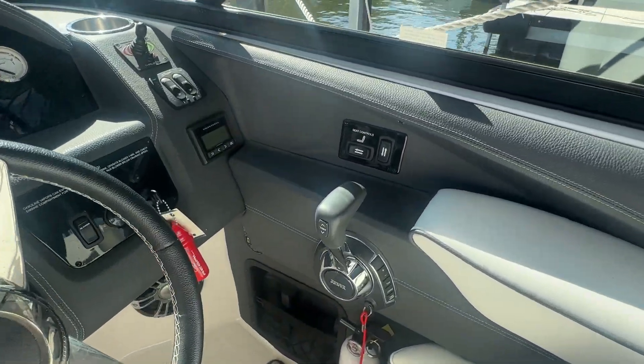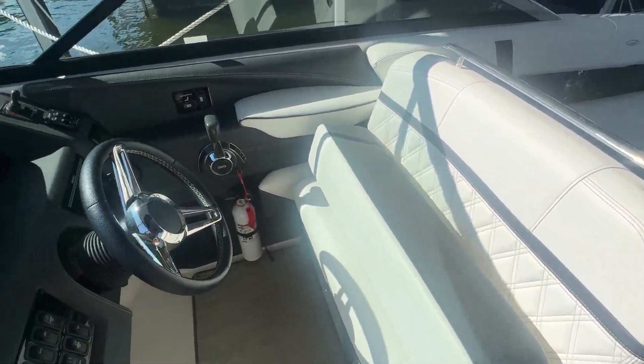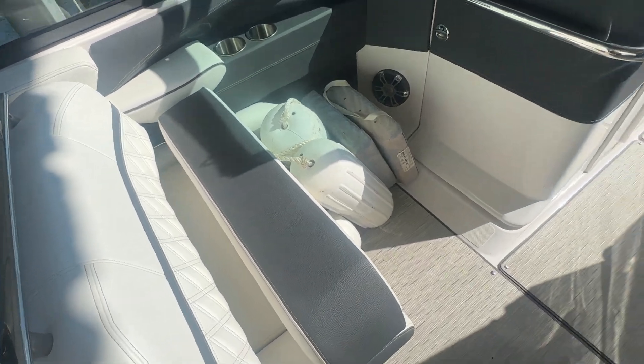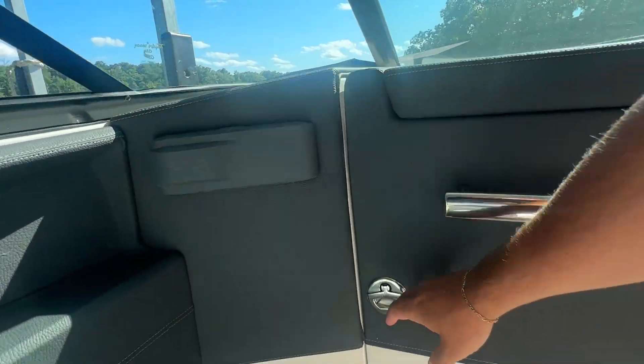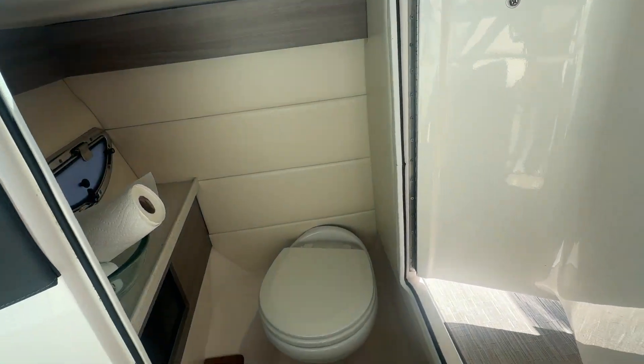There's your throttle there. The seat does move forward and backward as well as up and down electronically, so super nice and easy to use. On this side, your co-captain seat is double wide, both at the helm and your co-captain seat. And then you've got your bathroom right here.